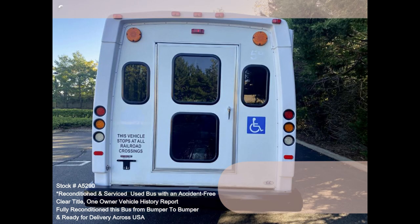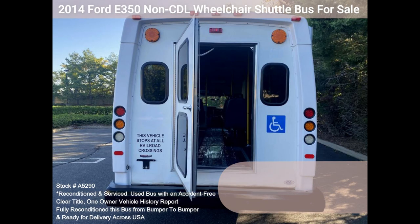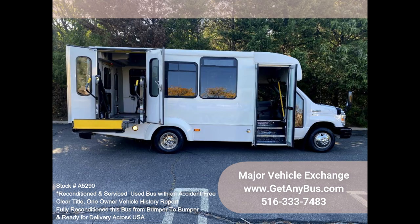We have reconditioned this bus as needed, detailed it, and touched it up to give it a great appearance. The bus is in mint condition and was well cared for and serviced regularly. It was fully serviced and inspected as part of our reconditioning process, with any repairs done as needed to make it fit for use. The cabin looks almost new, and the exterior was just detailed for a great appearance.